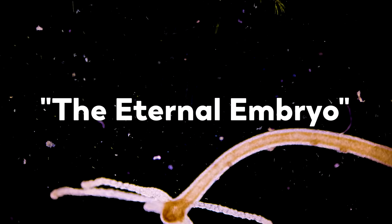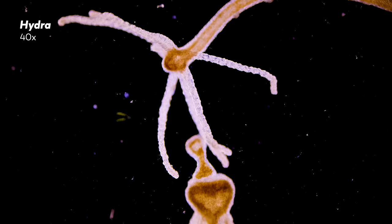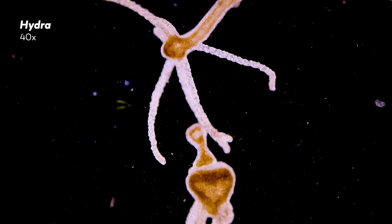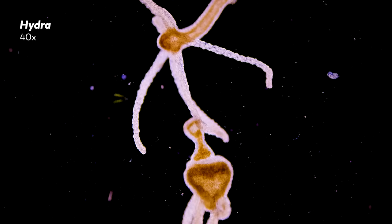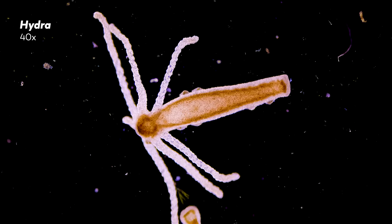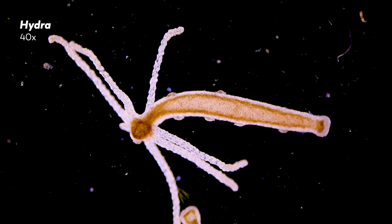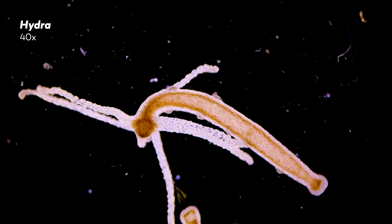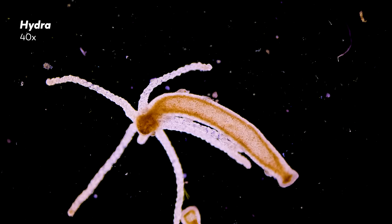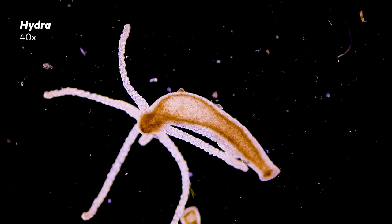This is not to say they cannot die. If food runs low, or water quality becomes poor, or something eats them, then yes, the Hydra, too, will succumb. But scientists studying Hydra over several years have found no sign of aging in the organisms. Which means that, barring all of those challenges, Hydras may be immortal.